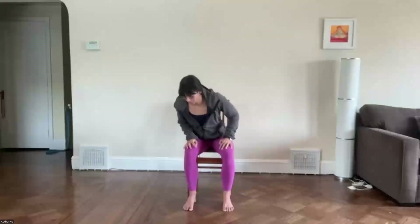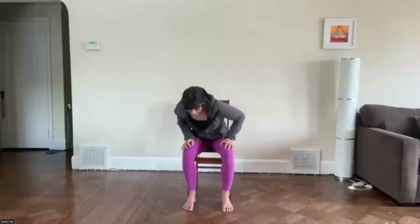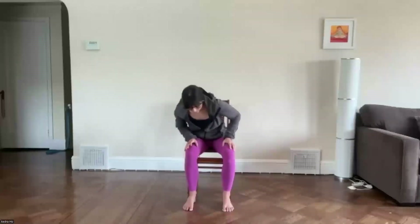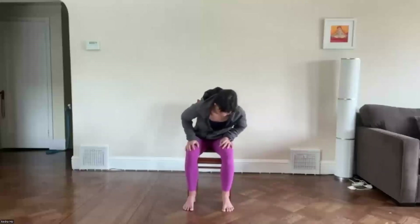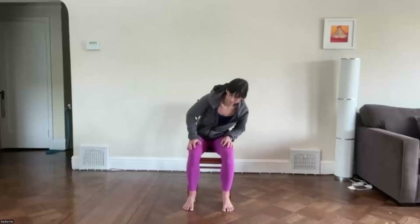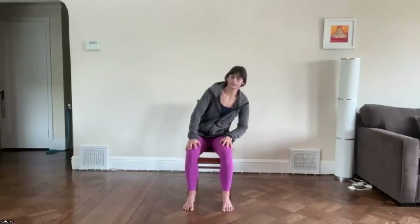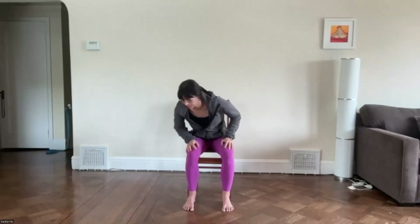Taking your seat, let's start by taking some circles with the torso. Just a reminder that this is your time and your practice, so if anything ever doesn't feel good, I want to encourage you to stop, modify it, or take a break. Go ahead and circle the other direction with the torso. There's really no right or wrong here — we're just waking up the body. You are in charge of your body.